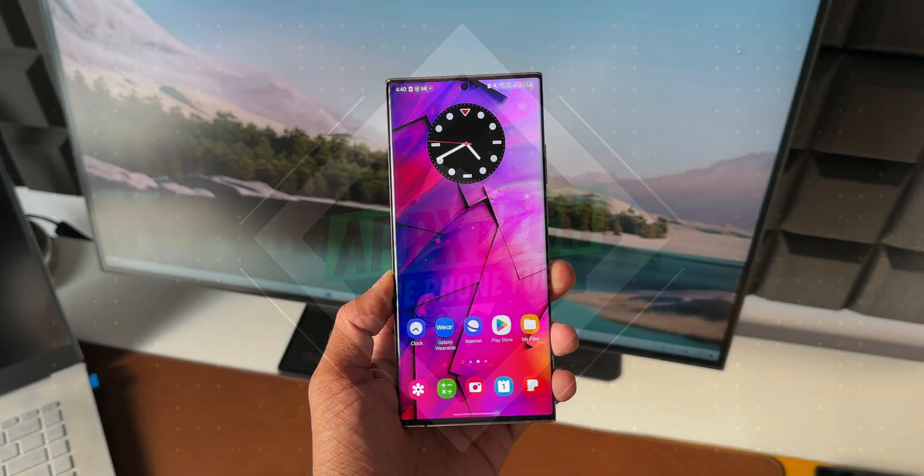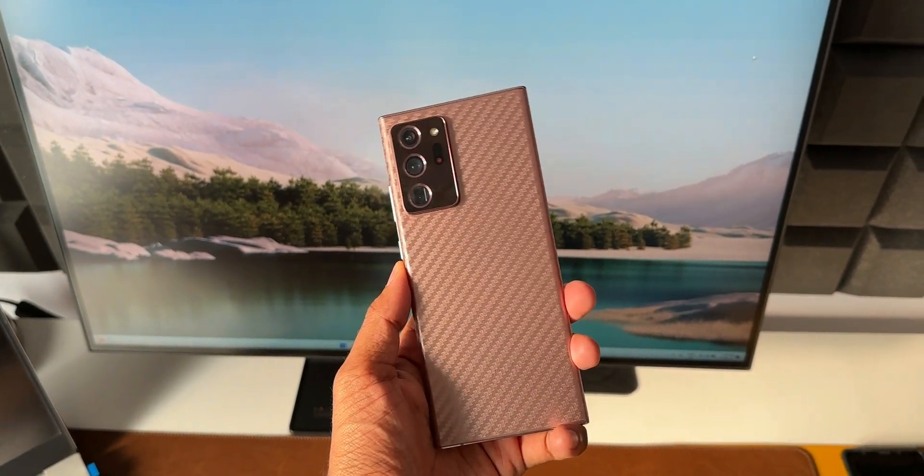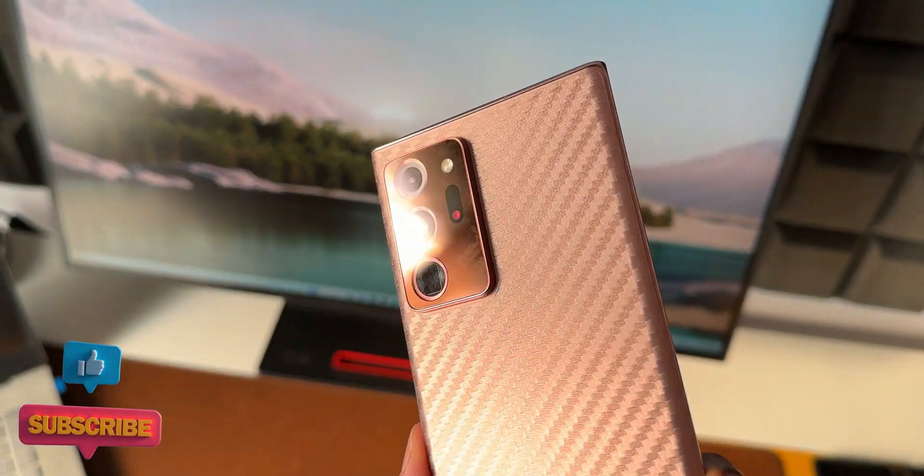Welcome to Apex, thanks for tuning in. If you are still owning a Samsung Galaxy Note 20 Ultra, here is some information for you. We have just received the security patch for January 2023.